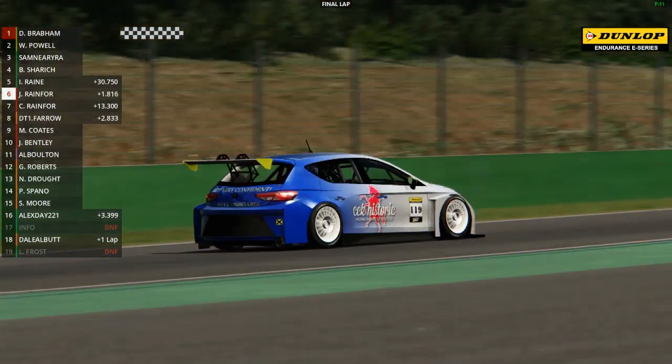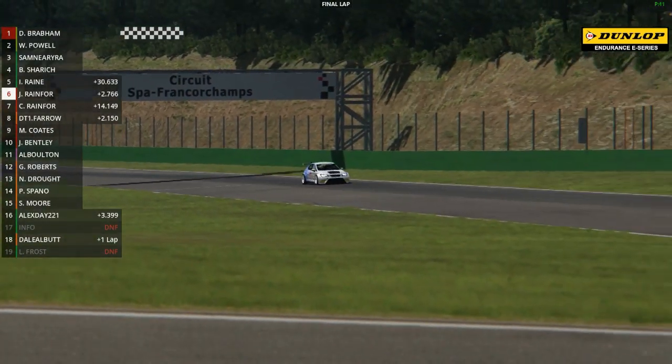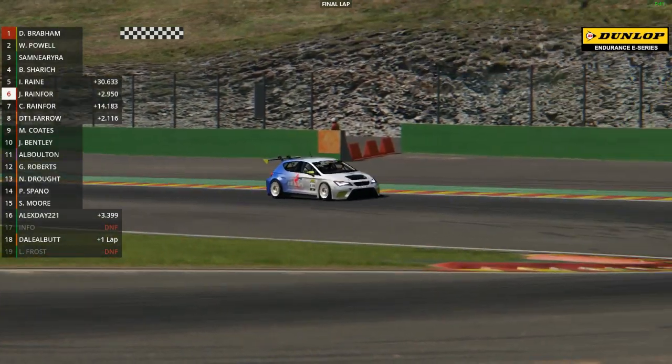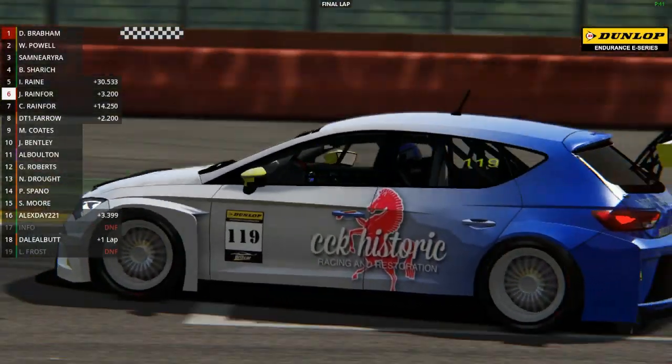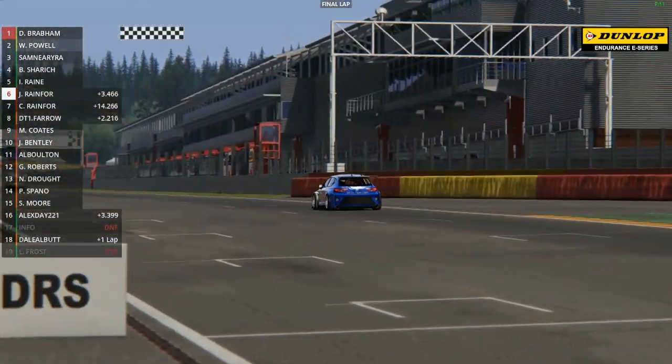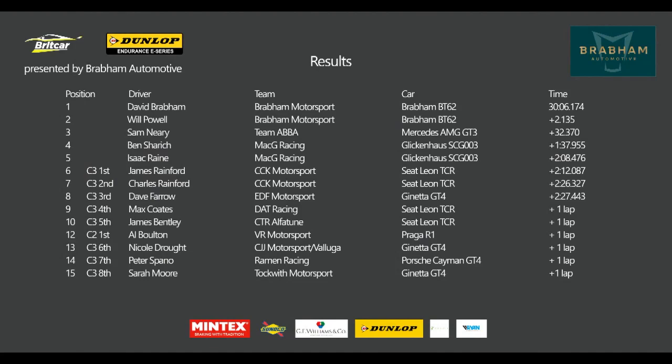Rain goes up to fifth place in what's been an incredible recovery drive. Rainford continues to lead Class 3 in sixth place. David Farrow, having been on pole position, having led the race, having had that great tussle in the first half with James Rainford, and having had to go into the pits - he's still going to get on the podium. But it is going to be a Class 3 victory for James Rainford, who takes the Seat over the line. Here are the final results: David Brabham, Will Powell and Sam Neary on the podium. Ben Sharic and Isaac Raine fourth and fifth. James Rainford, Charles Rainford and David Farrow the top three in Class 3. Max Coates and James Bentley complete the top ten. Great racing here at Spa - hope you've enjoyed it, and we hope you'll join us next time for the Britcar Dunlop Endurance E-Series presented by Brabham Automotive.